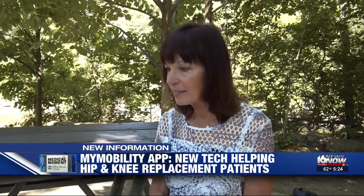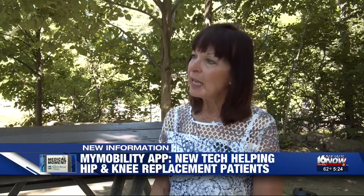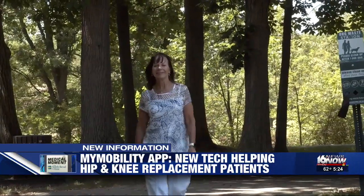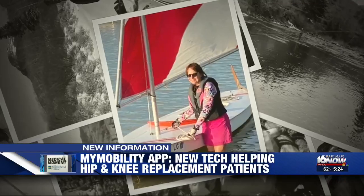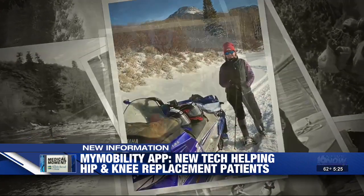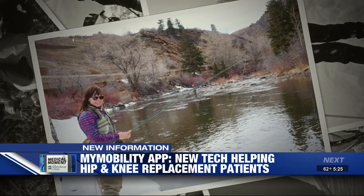So many times it's hard to get a hold of the person you really want to talk to, and to get that rapid response back was incredible. Denise believes it helped her recover faster. She now has no pain when she walks and is ready to get back to doing all the things she loves. Marty Salt, 16 News Now. If you'd like to learn more about this new tech, head to our website and click on this story.